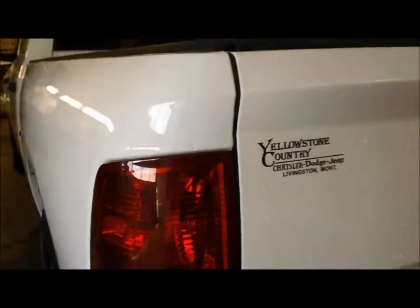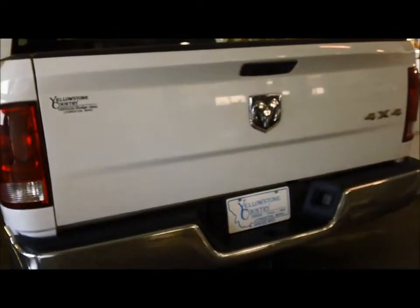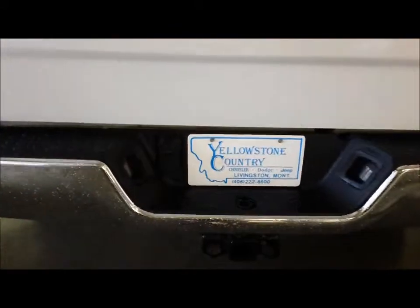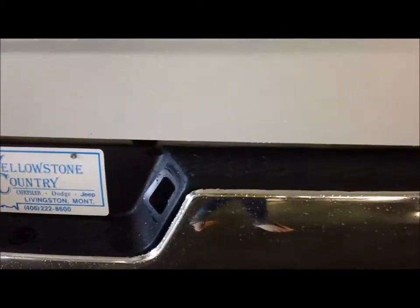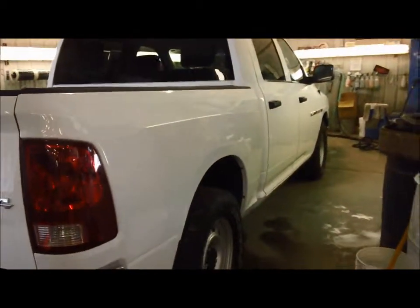Going around the back here, we definitely have the tow package on here, which is capable on this vehicle of pulling up to 8,900 pounds. It has both connections — whether the 7 round or the 4 pin flat. You can pull a trailer up to 8,900 pounds; it is well equipped to do that.